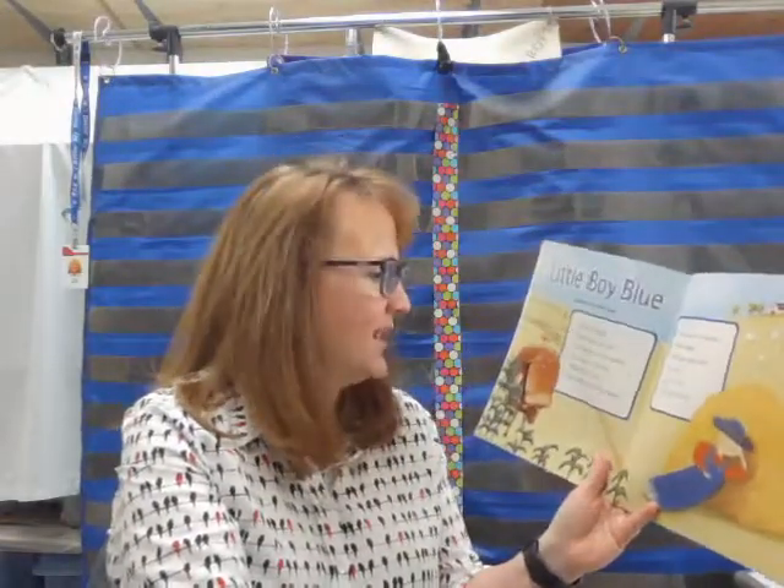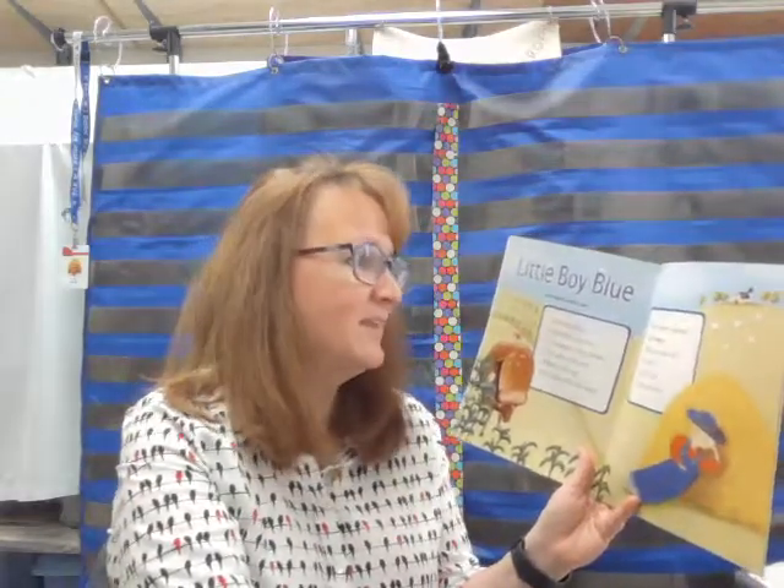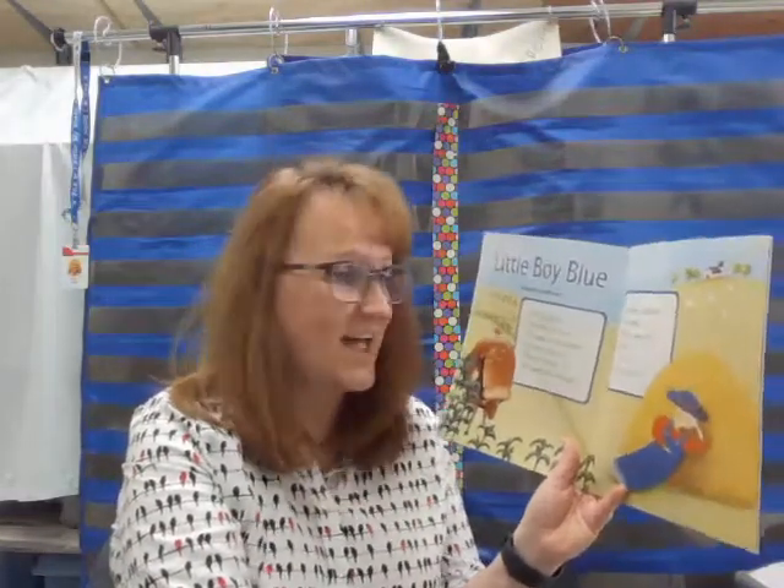Now, I want to take a look at one of our nursery rhymes. I want to take a look at Little Boy Blue today, and I want to look for words that have an A in them, and then I want you to tell me if it's a long A or not. Little Boy Blue, come blow your horn. The sheep's in the meadow, the cow's in the corn. Where is the boy who looks after the sheep? He's under the haystack,